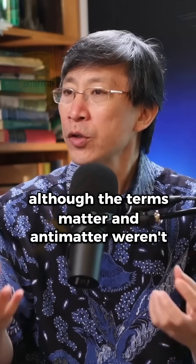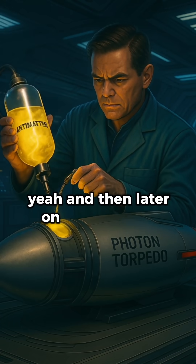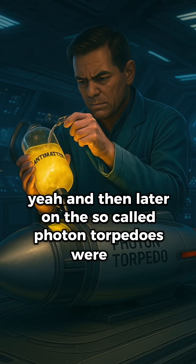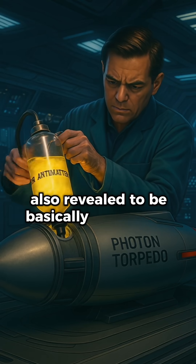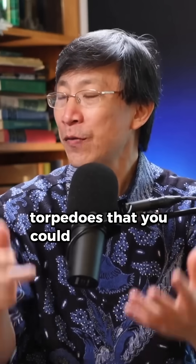Although the terms matter and antimatter weren't used all that much in the original Star Trek. And then later on, the so-called photon torpedoes were also revealed to be basically big chunks of antimatter that were in torpedoes that you could fire at people.